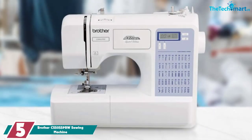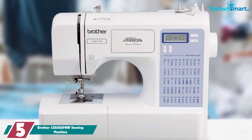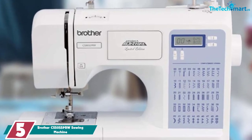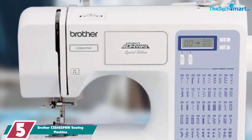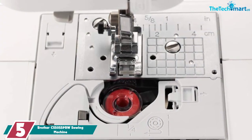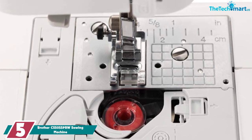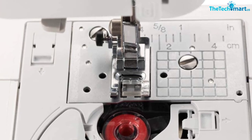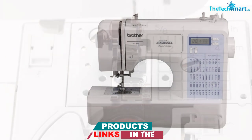Starting at number 5, we have the Brother CS5055 PRW Sewing Machine. This is the best sewing machine for someone that needs a portable design. It comes in a compact and lightweight design that allows you to carry it comfortably. It has a handy stitch chart that can help you learn the different stitches for different fabrics. With this beginner sewing machine, you do not have to strain your eyes — it comes with a super bright work area that makes it easy to see the fine details of your work as you stitch.